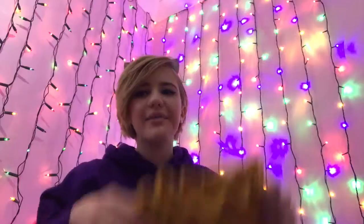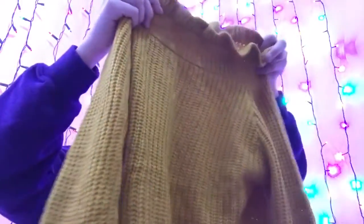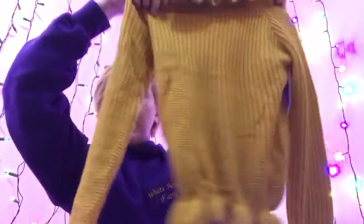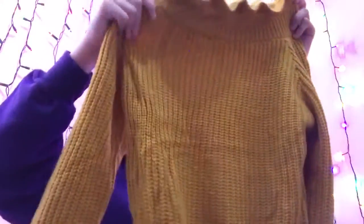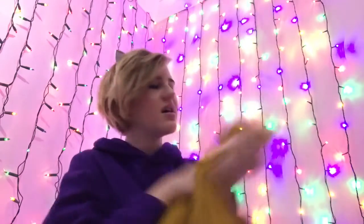New Look is the place to be for sales. I got this mustard chunky knit jumper with ruffles on the sleeves, bottom, and collar. I kind of feel like a Victorian woman in it, but I kind of like it at the same time. It looks like it'd be really itchy but it's so soft. It was £18 but with 25% off it came to £14.40 — such good quality for the price.